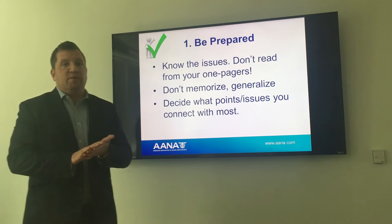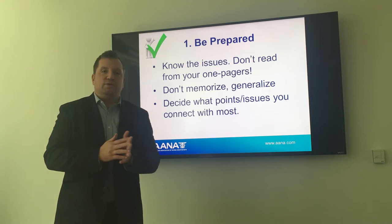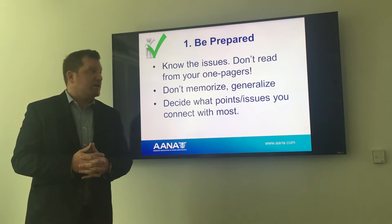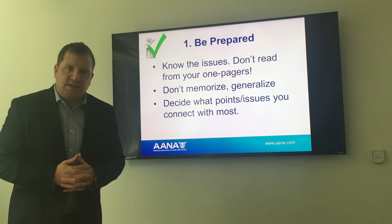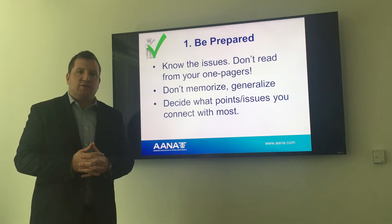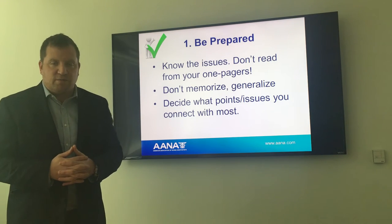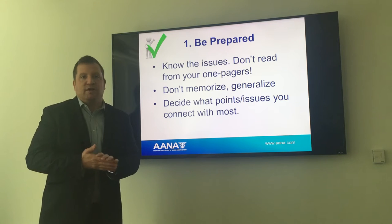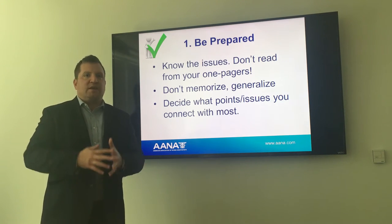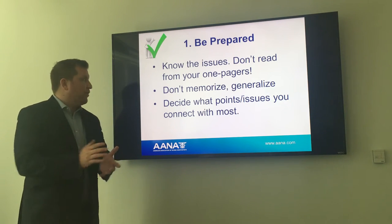First and number one: be prepared. Prior to coming to DC, we will be supplying you with material — one-pagers and talking points for the issues we're going to be covering during our meetings on Capitol Hill. For seasoned vets, it's still important to make sure you're up-to-date. Legislation and bill numbers could have changed since last year, and how we're framing the issues could have changed, so please take the time to go through your materials and get up to speed.